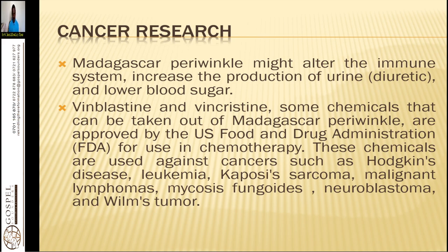Madagascan periwinkle might alter the immune system, increase the production of urine, and lower blood sugar. It has two major phytochemicals: vinblastine and vincristine. These are the components extracted and used in treating hard skin disease, leukemia, Kaposi's sarcoma, malignant lymphomas, mycosis fungoides, neuroblastoma, and Wilms' tumor.